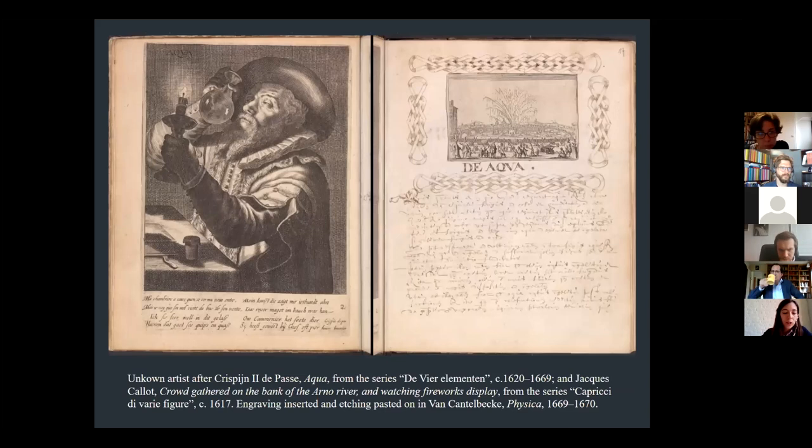In a treatise on the elements from a notebook of Enricus Johannes van Kandelbeek, two humoristic series of prints are brought into dialogue to illustrate each of the four elements. Under the heading aqua, the student placed an engraving by Crispijn de Passe of a doctor examining a urinal, opposite an etching by Jacques Callot depicting a fireworks display on the Arno River. This was taken from the series Capriccio.